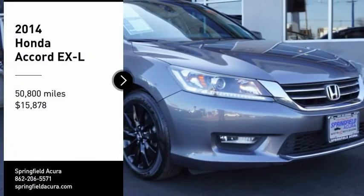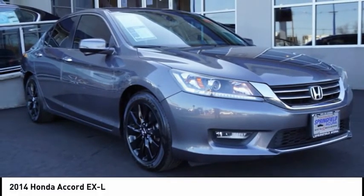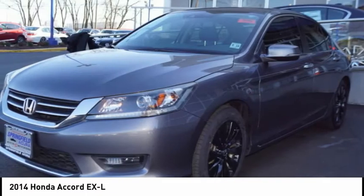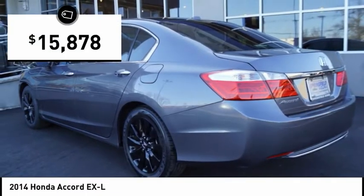We are pleased to show you the 2014 Accord — ingeniously simple, yet overflowing with luxury and technological creativity. All that and more in the Accord, priced below $20,000.